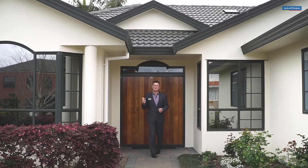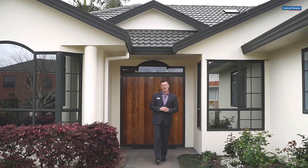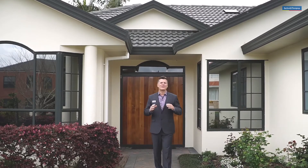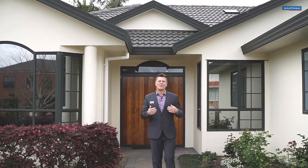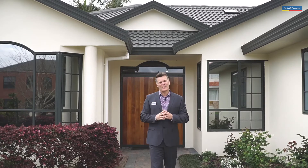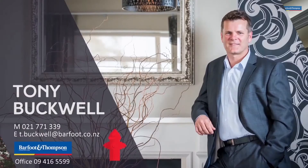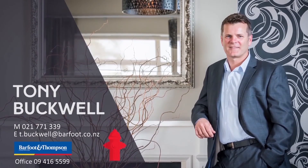I welcome you to come and view this lovely property at one of my weekend open homes. It would be good for you to meet me too, because I live straight across the road — so if you're lucky enough to own this property, we're soon going to become neighbours. My name is Tony from Barford and Thompson. Thanks for joining me today, I hope to meet you soon. Bye.